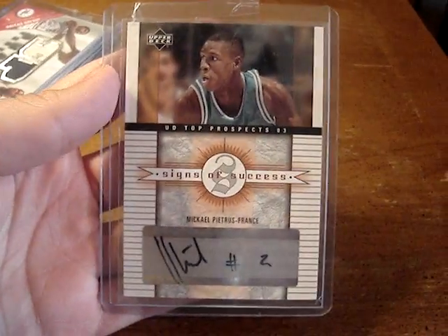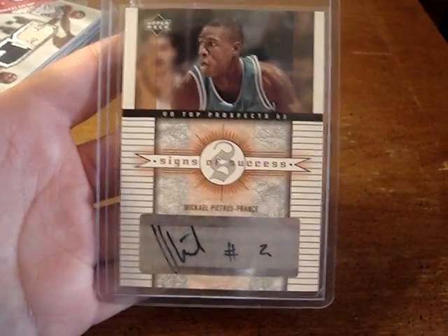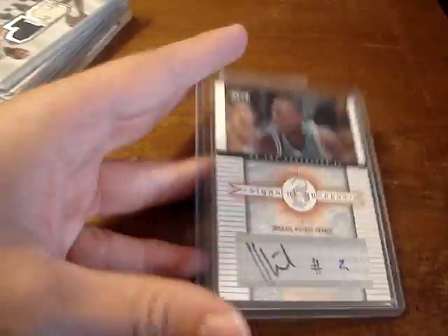I didn't trade anything big for this at all. I got a nice deal on it — a Michael Petras rookie autograph. He was great for the Orlando Magic in the finals and the conference finals, so that was a nice pickup.